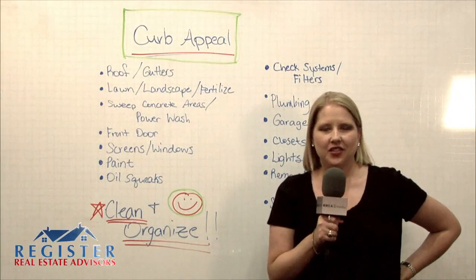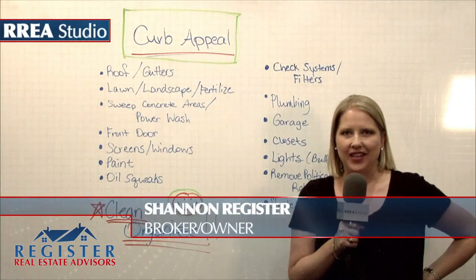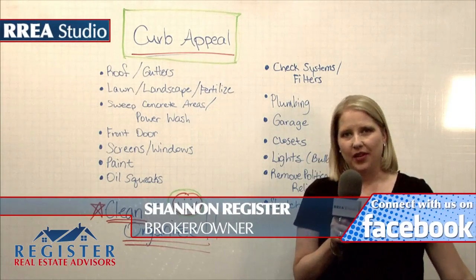Hi, I'm Shannon Register with Register Real Estate Advisors. Welcome back to another edition of Whiteboard Monday. Today I'm going to be talking to you about curb appeal.